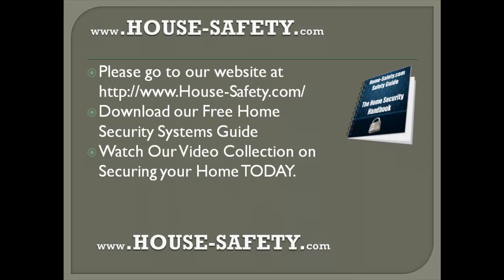With our home security guide and library of videos on home safety tips, you will be able to have a protected and secured home that prevents unwanted guests from coming in. Take care everybody, and I'll see you guys tomorrow.